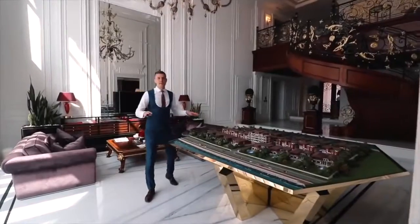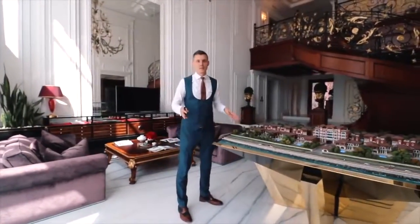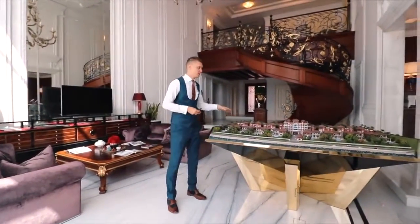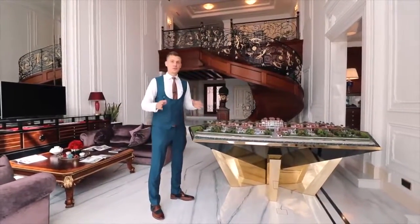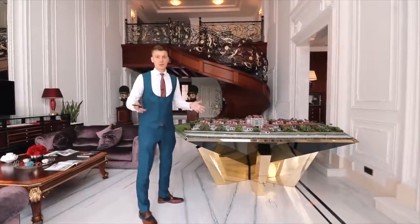We are right now inside the villa and I'm very excited to show you what it has to offer. But before that I want to introduce you to the entire project. I'm standing now next to the stand of the 22 Karat. 22 Karat is a project with 22 ultra luxury villas spread over a 500,000 square feet plot.